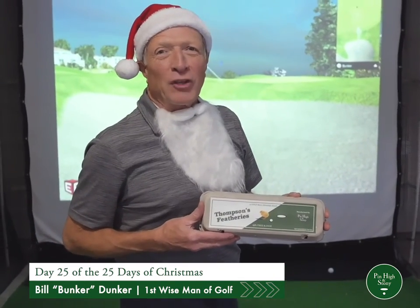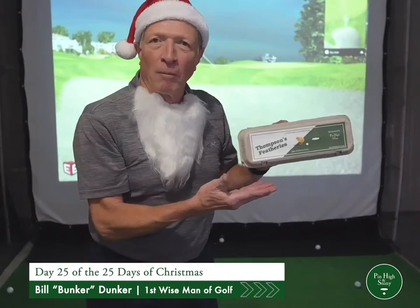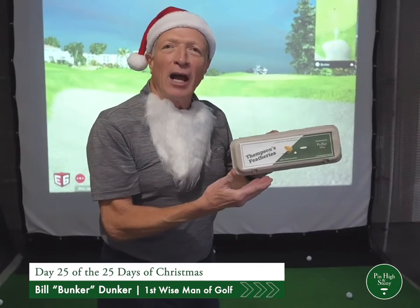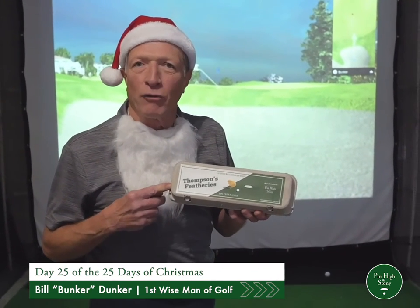And for the first gift, we've got Thompson's Featheries. Thompson's Featheries are the perfect golf ball shaped egg. Every golfer needs this before their round. Nothing's better than a feather. I eat two of these every day before my round, and it helps me when I'm in the bunker. Don't be caught without your Thompson's Featheries, and make sure that your golfer has these under the tree.